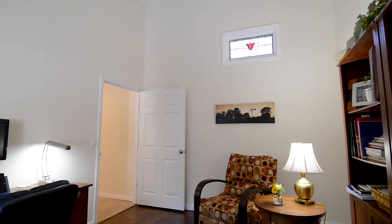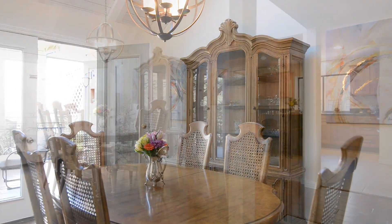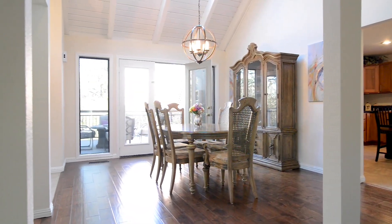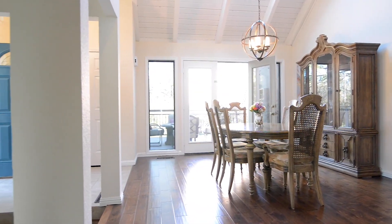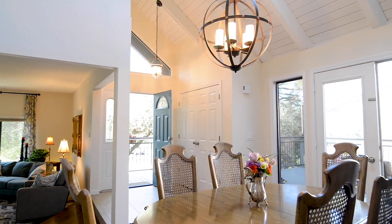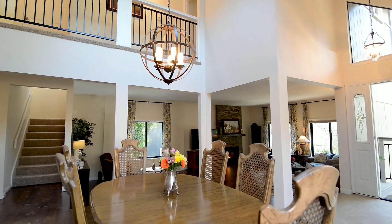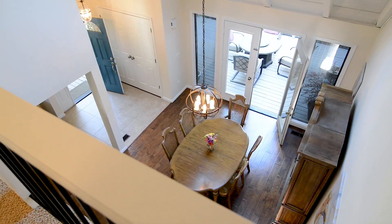The open floor plan has a dining room with new lighting and vaulted beam ceilings that give this home such a nice open and airy feel. You'll love the catwalk between the bedrooms overlooking the main living area downstairs.